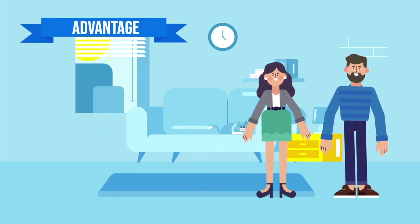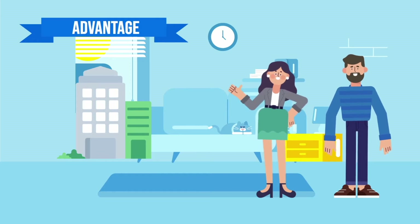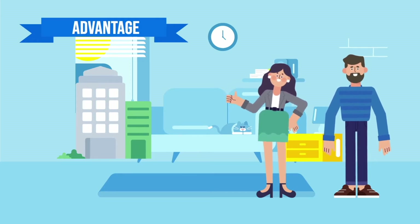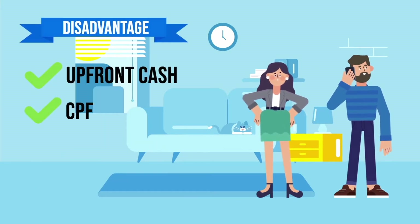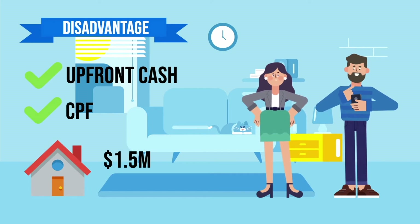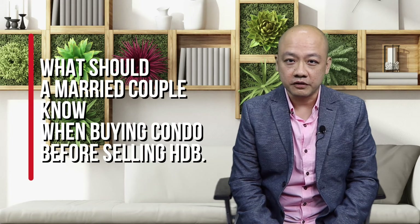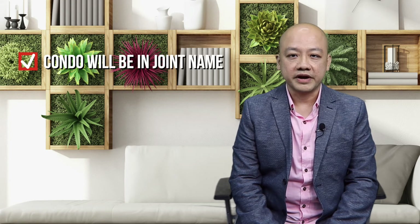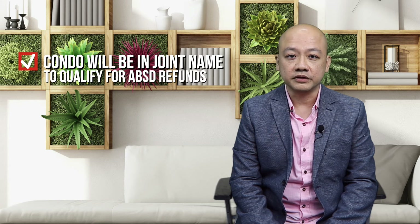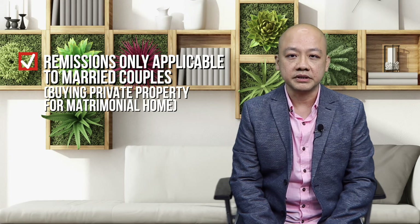The advantage of taking this option is that Jimmy and Audrey will have sufficient time to renovate their new home without time pressure. Buying a new condo before selling your flat will also eliminate the possibility of having to move twice. However, the disadvantage will be the upfront cash or CPF required to pay for the ABSD. Assuming their new property is $1.5 million, the ABSD will come up to $180,000, which is a pretty hefty sum of money. It is important to note that their condo will have to be in joint names for them to qualify for the ABSD refund, as such remission is only applicable to married couples buying the private property as their matrimonial home.